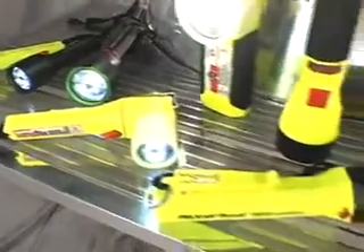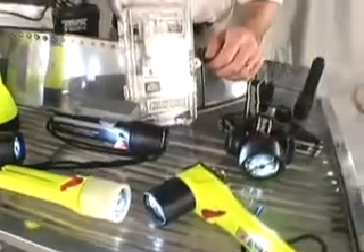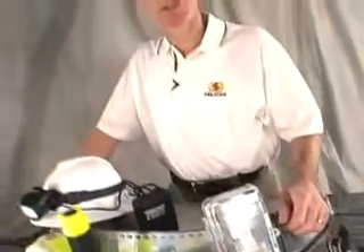Pelican manufactures 87 styles of flashlights, so you'll find the right balance between battery burn time and brightness. Just check the specification tables at Pelican.com or check our product catalogs.